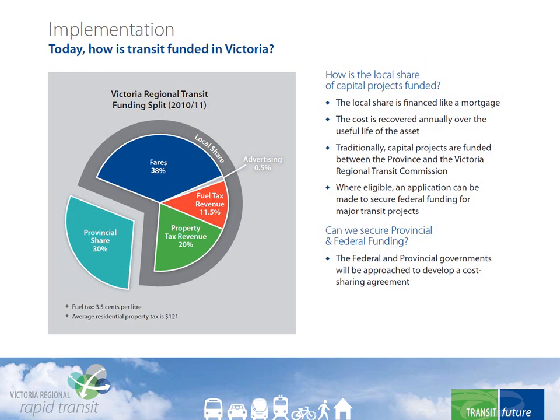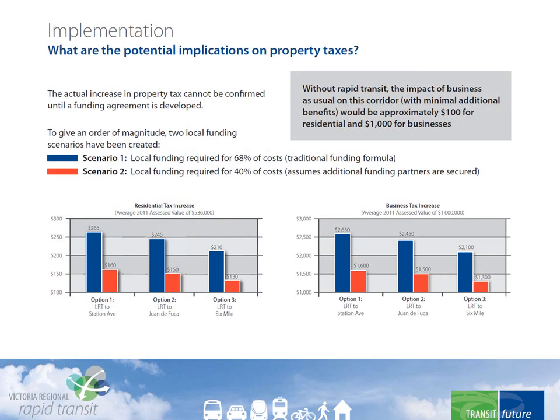Funding is a major consideration. Funding normally comes from local sources with some provincial support. The local share is made up of fares, advertising, fuel tax, and property taxes. To fund a capital project, the local share is financed like a mortgage — the cost is recovered over the useful life of the asset. For a project of this size, BC Transit will be looking for funding from both the provincial and federal governments. Until the cost-sharing agreement is developed, we won't know what the impact would be on local property taxes.